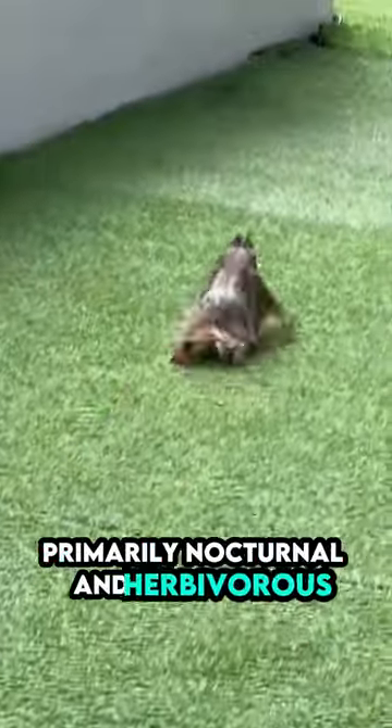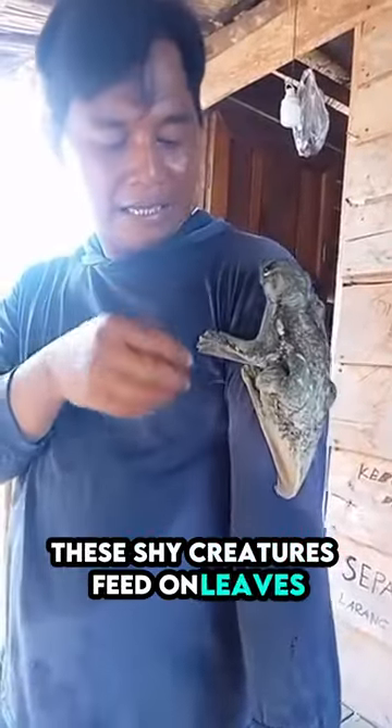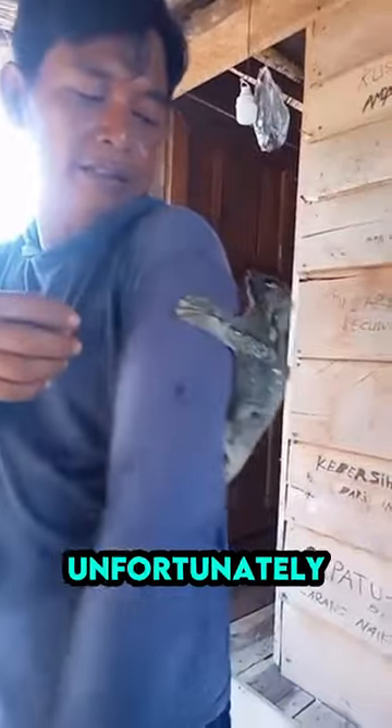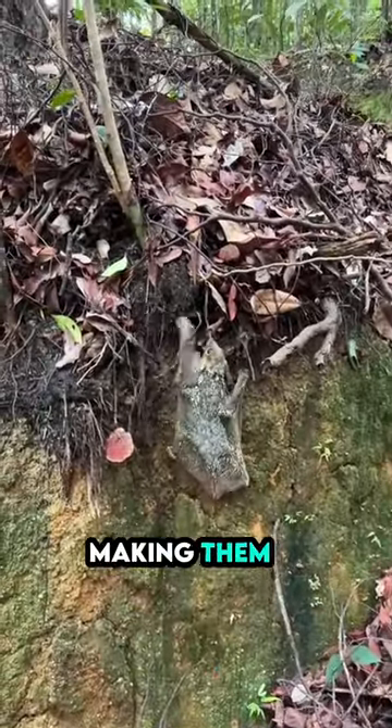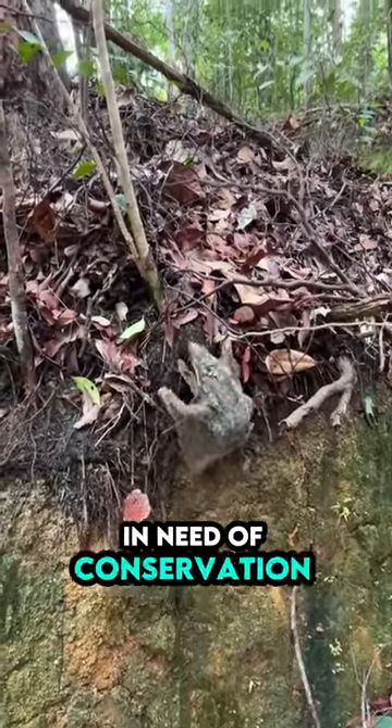Primarily nocturnal and herbivorous, these shy creatures feed on leaves, fruits, and flowers. Unfortunately, habitat loss and hunting threaten their populations, making them a vulnerable species in need of conservation effort.